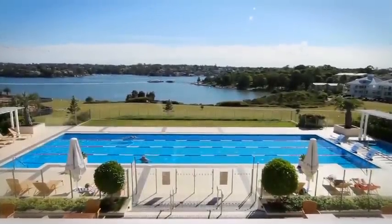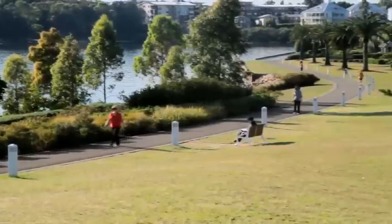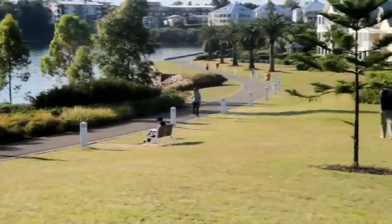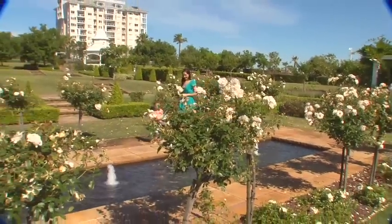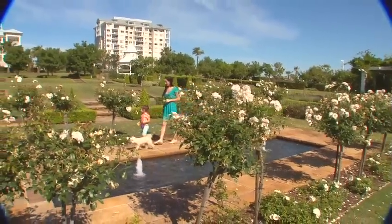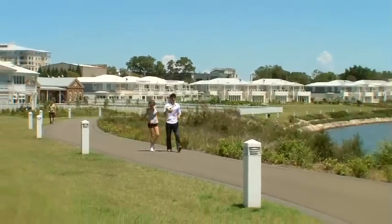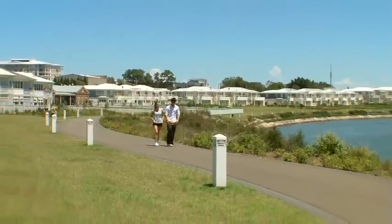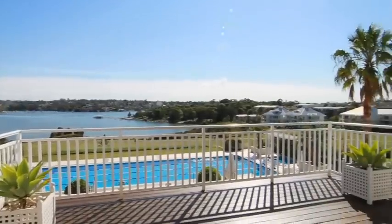Welcome to Breakfast Point, our beautiful harbourside village. Nestled in the upper reaches of Sydney Harbour, this friendly community offers a relaxed setting with a host of activities and amenities for all to enjoy. With its stunning scenery of green open spaces, landscaped gardens and winding harbourfront trails, Breakfast Point is a truly unique Australian lifestyle experience. Let's take you on a journey through this spectacular waterfront haven.